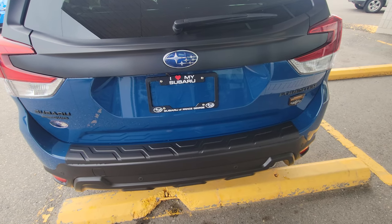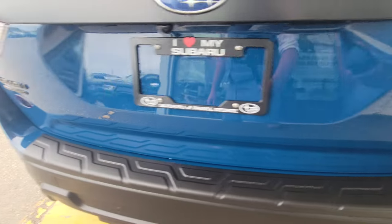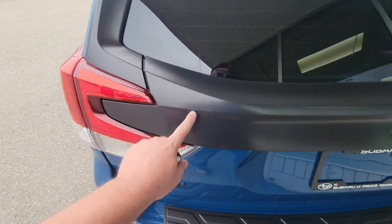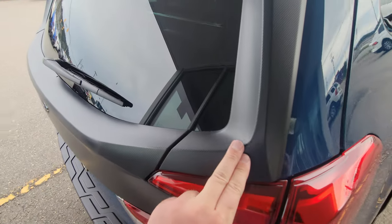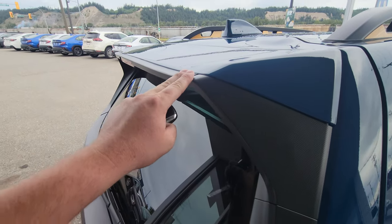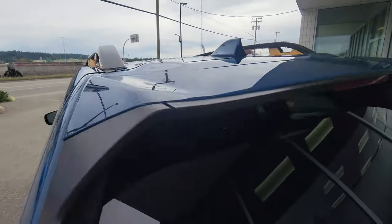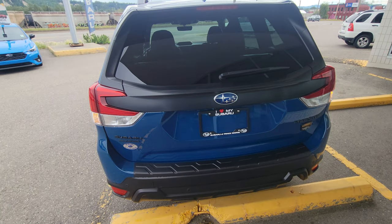You've got blacked-out badging, another Wilderness badge — kind of like the Sport trim — blacked out between the taillights, and that same cladding material extends all the way up here. Your shark fin antenna is body-colored. It is a power liftgate — you can operate it from the key, from the driver's seat, or from the door itself.